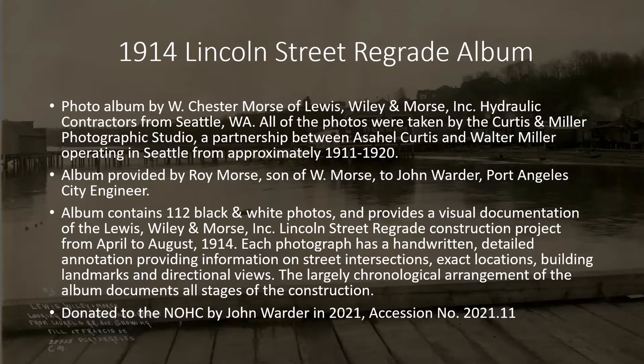The album contains 112 black and white photos documenting the project. Each photograph has handwritten detailed annotation in the bottom left corner. The photos are roughly chronological, showing what downtown looked like before the project, the steps taken during the project, and finishing with the covering of the streets with wooden planks. If you're interested in looking at the entire album, you can visit www.nohc.catalogaccess.com and search for accession number 2021.11 — that'll pull up the entire album with associated metadata for each photo.